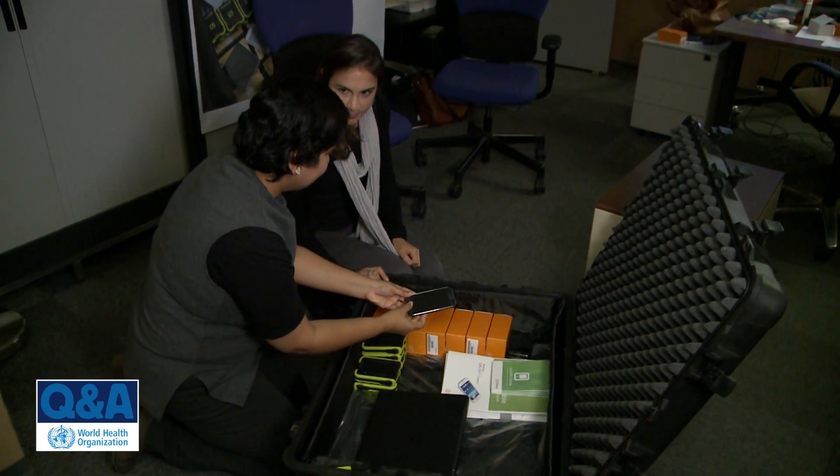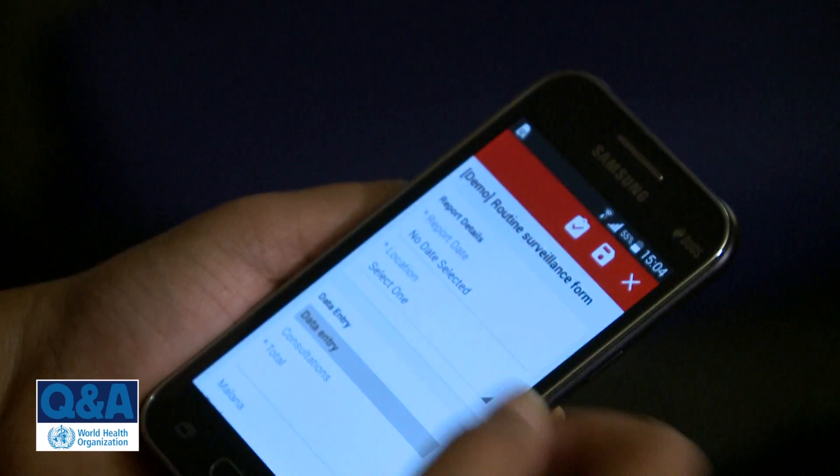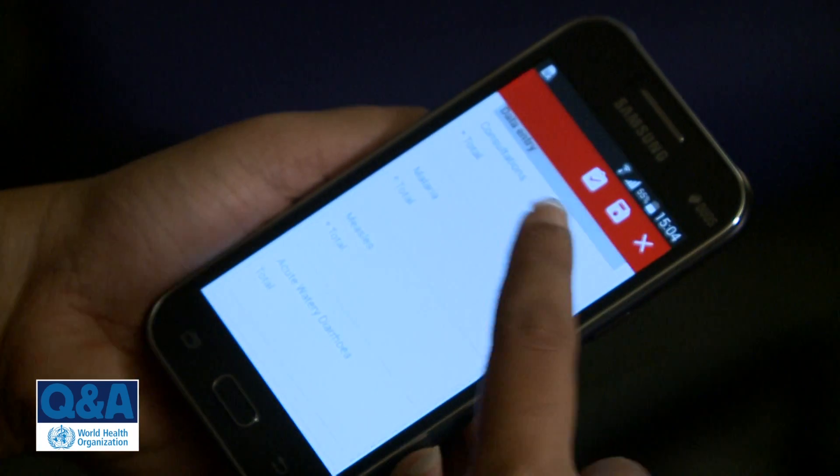It's a great need to detect outbreaks early and respond to them timely. One kit contains enough equipment to run surveillance in 50 health centres, which can cover around half a million people, and each kit costs $15,000, so it's quite an affordable solution.